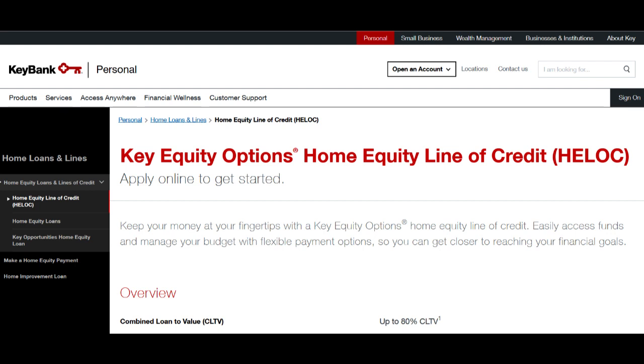Additionally, the mortgage application process with KeyBank Mortgage, while comprehensive, can be time-consuming due to the extensive documentation and verification requirements. This detailed approach is designed to ensure borrowers meet the necessary criteria, but may lead to longer approval timelines, which could be a drawback for those seeking expedited financing.